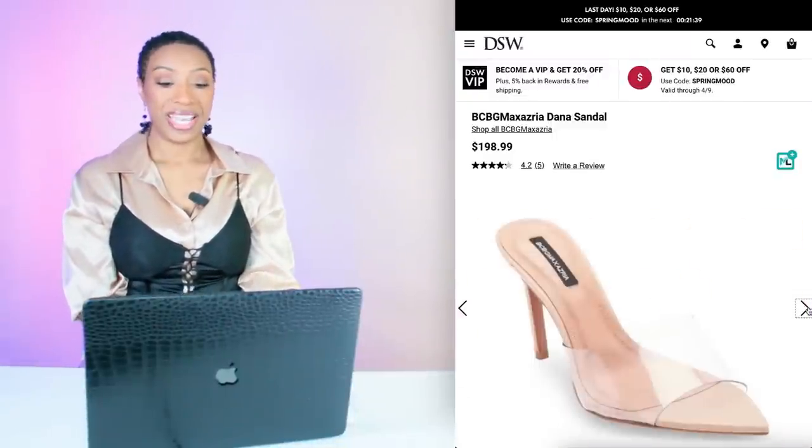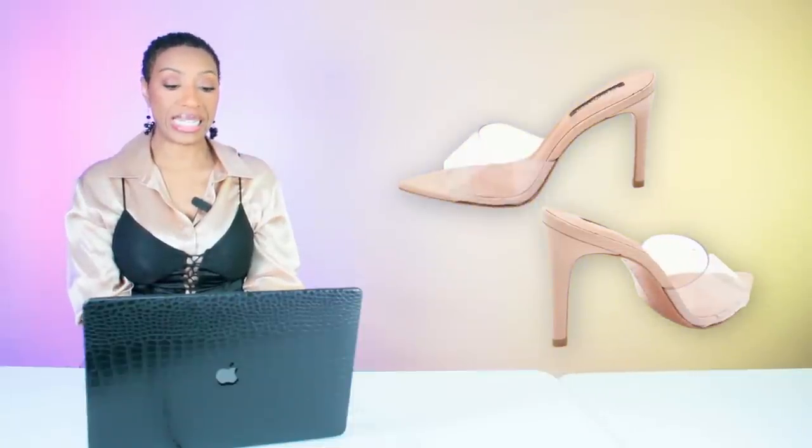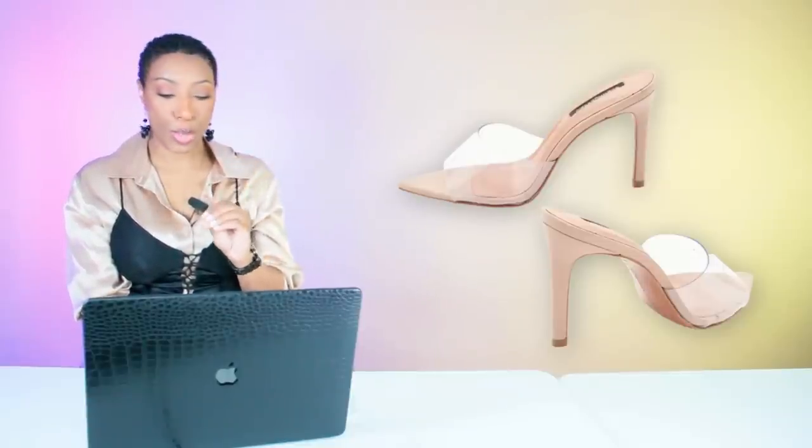For the clear heels, we're going to DSW and checking out these BCBG Dana sandals — they're $198.99, size 5 through size 11. With a clear shoe, you want one that's well made because you don't want it popping, and you don't want sweat stains and lotion from your toes ruining it. So I'd say go with a nicer shoe, but you can choose any clear shoe you like.